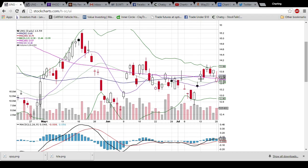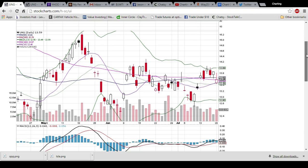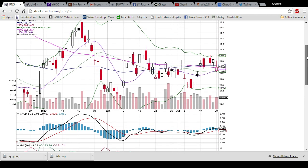The bulls still have the middle Bollinger Band as support and the 100-day moving average as support, but ideally they want to turn this 50-day moving average back into support. The RSI is coming back down towards 50. You do not want to see a bearish cross there if you are a bull.